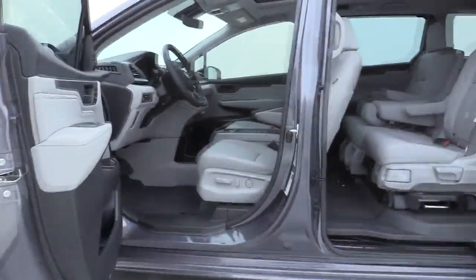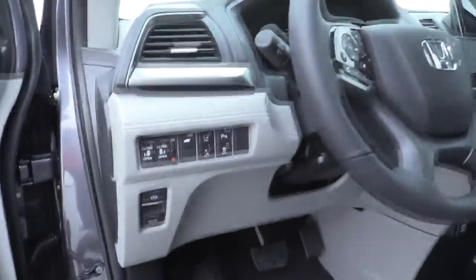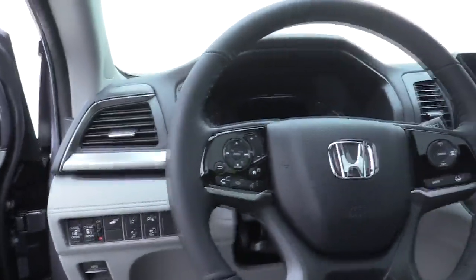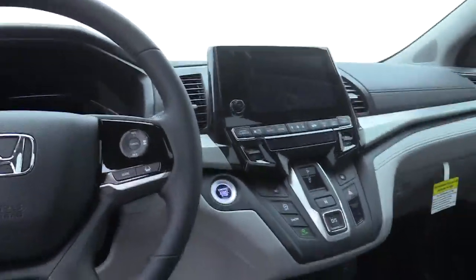Rear window defroster, CD player, fog lights, security system, trip computer, compass, electronic stability control, heated front seats, power windows, remote keyless entry, panic alarm.